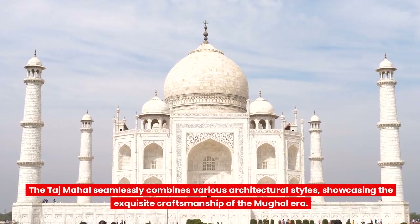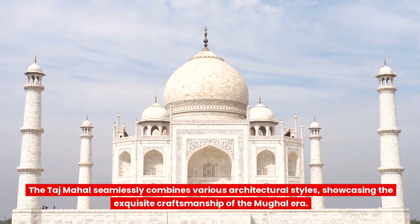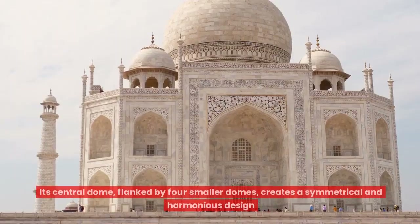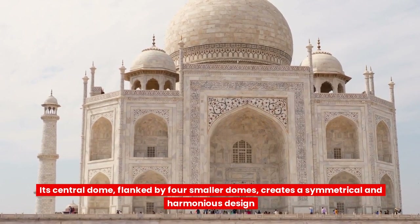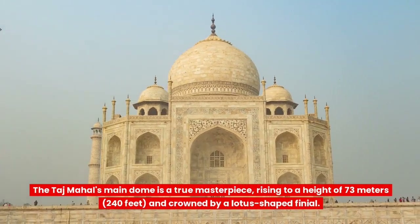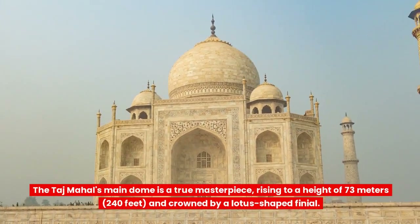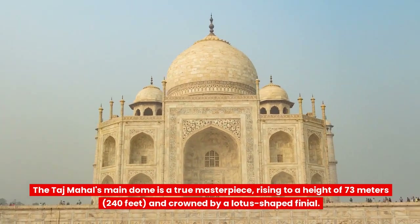The Taj Mahal seamlessly combines various architectural styles, showcasing the exquisite craftsmanship of the Mughal era. Its central dome, flanked by four smaller domes, creates a symmetrical and harmonious design. The main dome is a true masterpiece, rising to a height of 73 meters (240 feet) and crowned by a lotus-shaped finial.